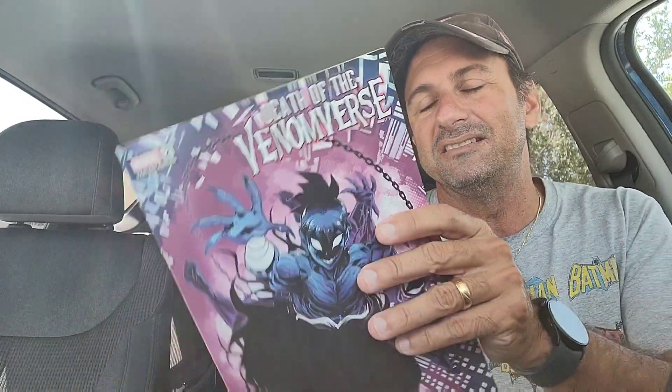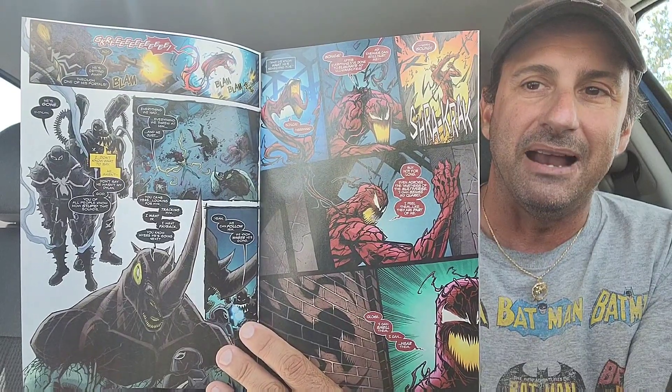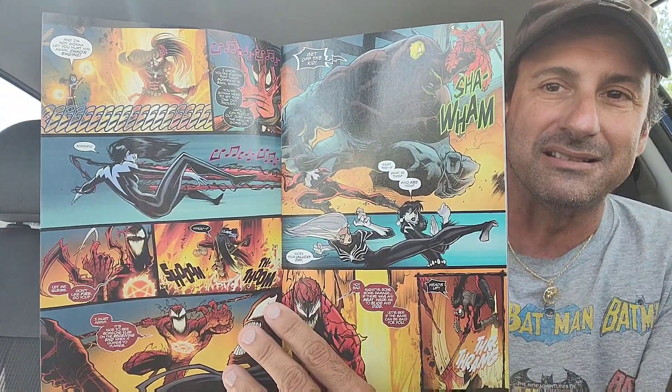That first story was absolutely outstanding. Then we have the Death of Venomverse issue 2. I guess this is a spec book because we have this kid Venom on here — he's the opposite of Spider-Boy. The first issue was pretty good; it had a whole bunch of Agent Venoms, and Carnage was going after him trying to steal his powers. The artwork is fun — looks like Carnage playing a guitar.